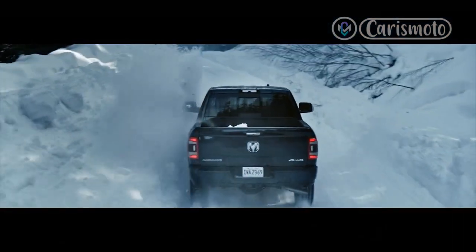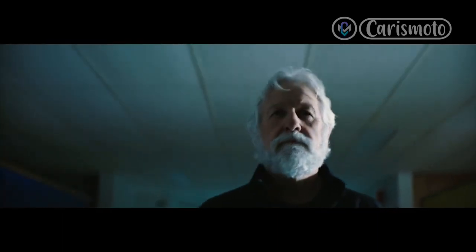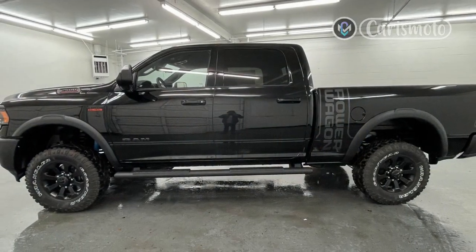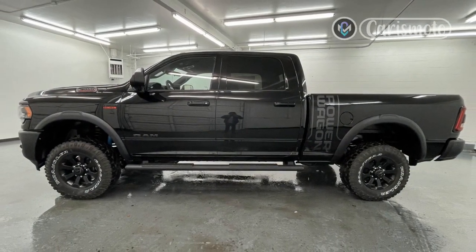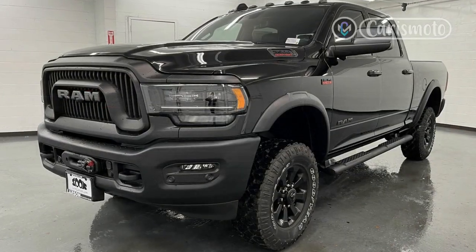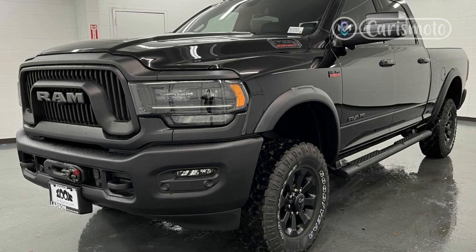The rear seat is less hospitable, in spite of heating for the outboard positions. That aforementioned architecture, though hidden behind modernized styling, results in a lack of headroom for tall passengers. The aging bones also mean that, unlike the redesigned 2019 Ram 1500, the Power Wagon and all other heavy-duty trucks miss out on a telescoping steering wheel, limiting driver comfort somewhat.